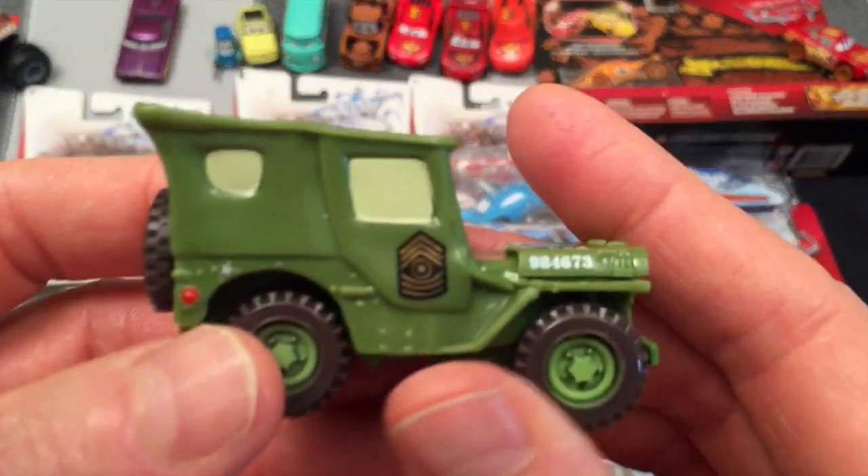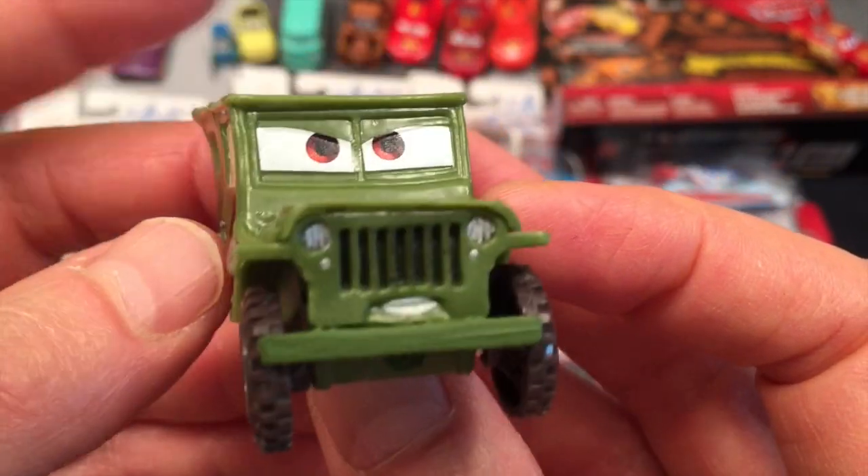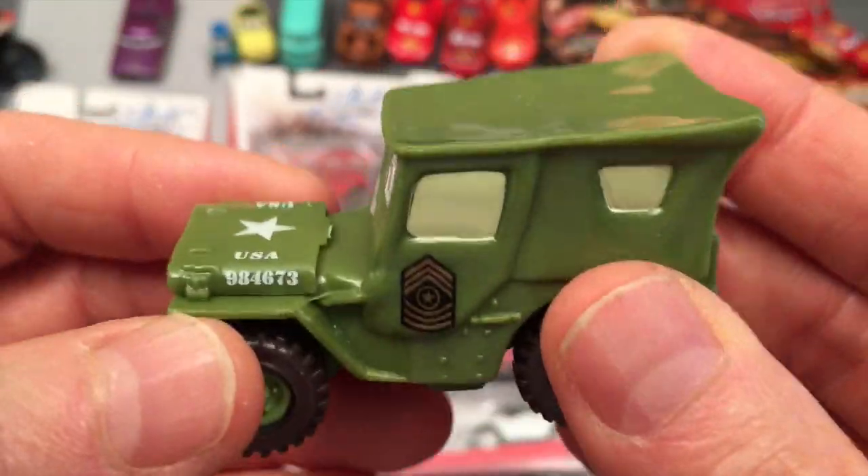Next we'll grab Sarge — obviously a military jeep kind of truck. He's determined, he's focused, he's Sarge. It's a cool looking truck.